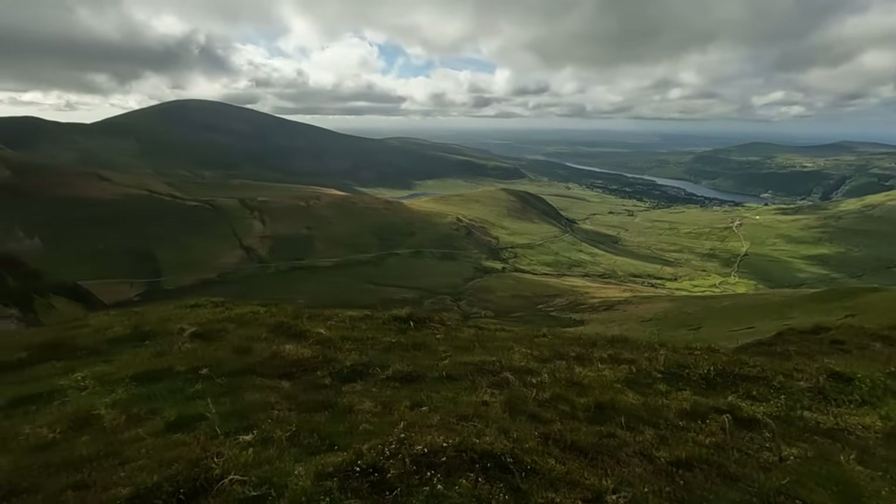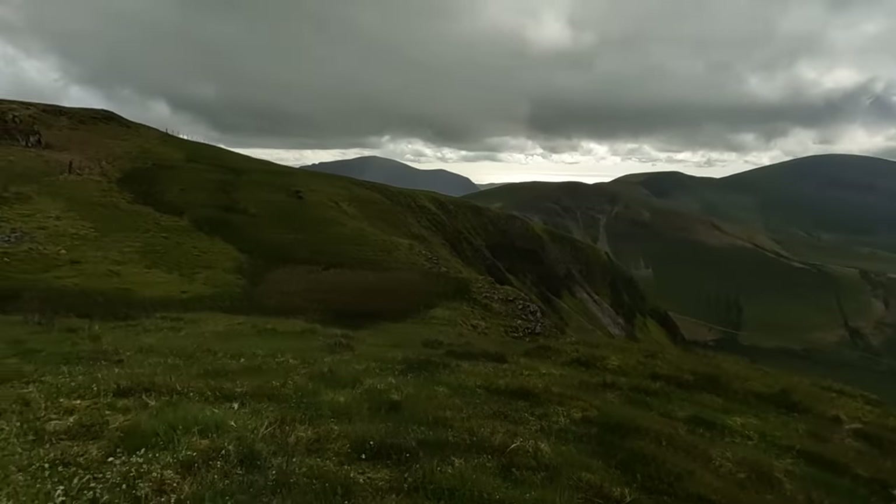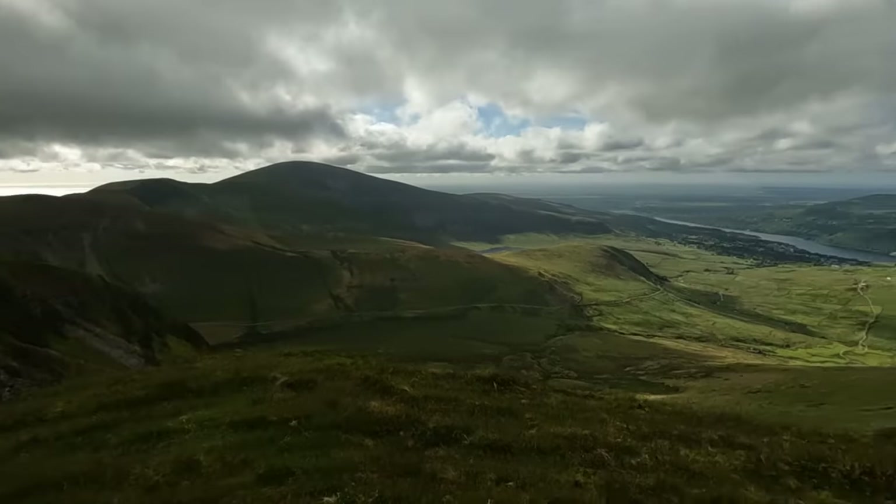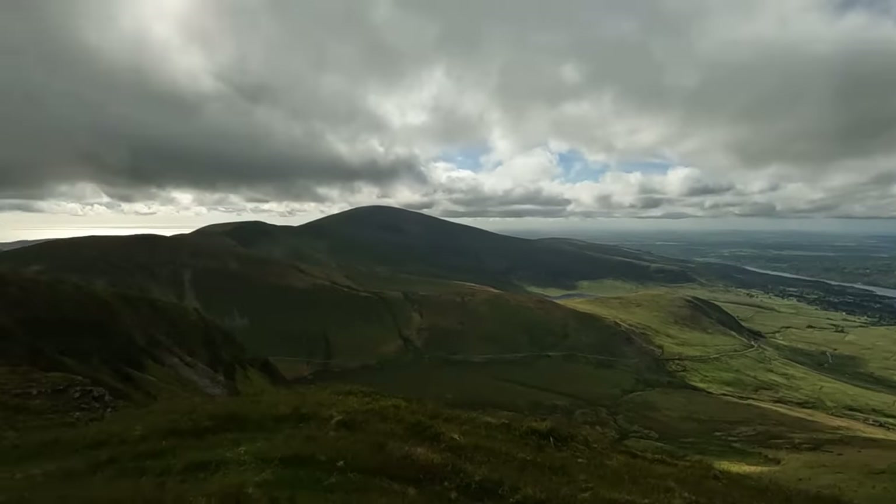I did say earlier the wind direction was coming from that way and I didn't want it coming from this way. But I think I'll admit defeat - the wind direction has changed and it is coming from this way now. Typical. But as long as we don't have big gusts and a lot of high wind we should be alright. It's a cracking spot where we've found to pitch the tents.